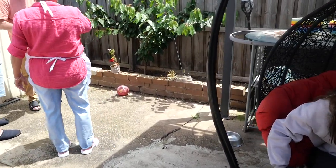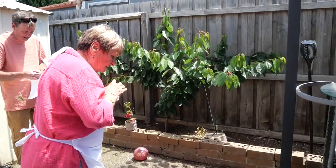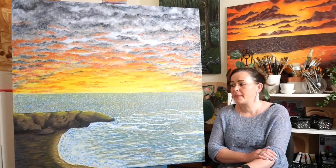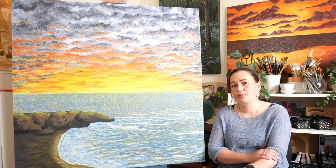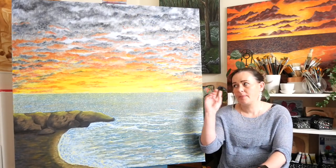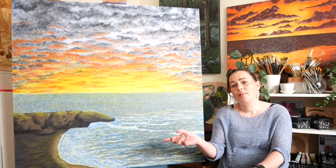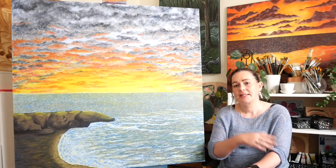To kick off this piece was really simple — the first layer. It was just basically the backdrop to the sky, the backdrop to the water, and the land formation. So it was just a nice quick and easy layer.